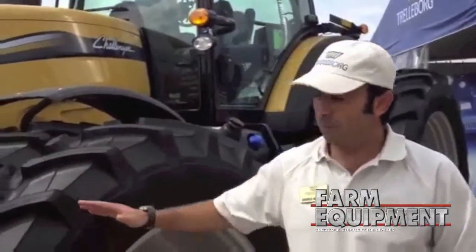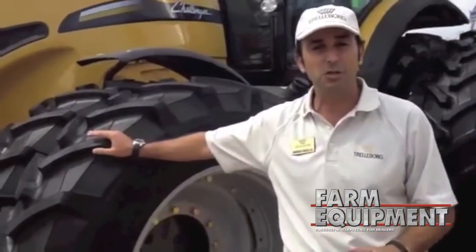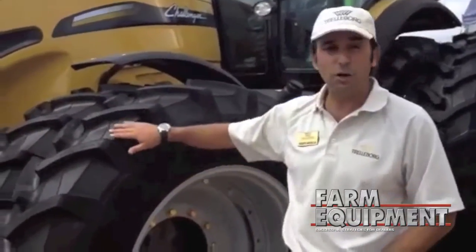Why a premium option? Why should a dealer, at the moment of ordering a tractor, go for the premium option? Because nowadays farmers are very demanding and they want to make sure they get the most out of their activity. So once you select a premium option tire like a Trelleborg tire, you can make sure that you will have the highest productivity due to the self-cleaning of our tires.